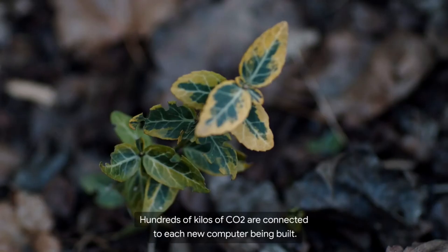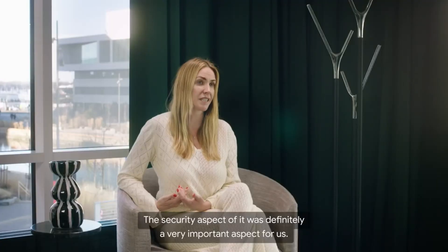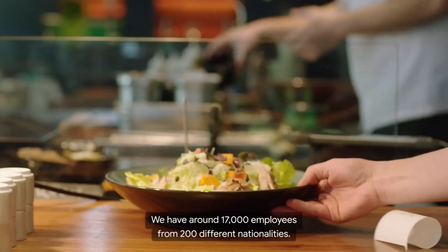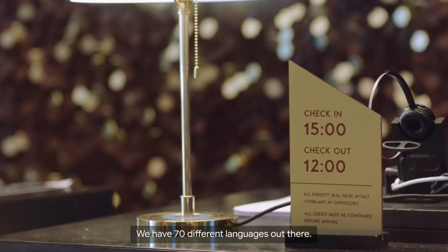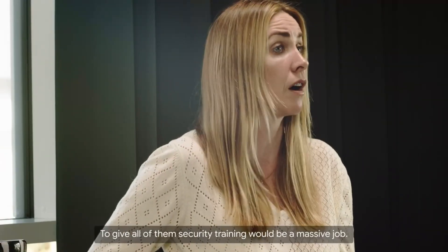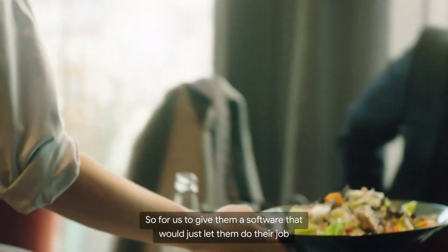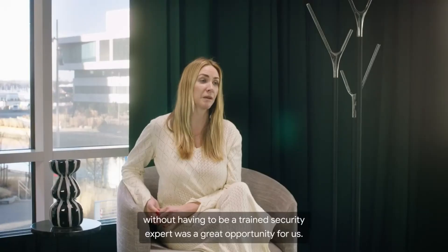Hundreds of kilos of CO2 are connected to each new computer being built. The security aspect was definitely very important for us. We have around 17,000 employees from 200 different nationalities and 70 different languages. To give all of them security training would be a massive job, so giving them software that would just let them do their job without having to be a trained security expert was a great opportunity.